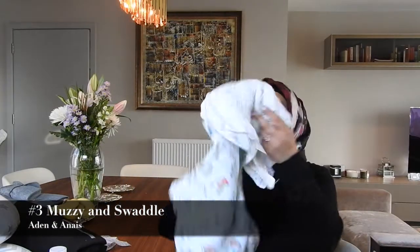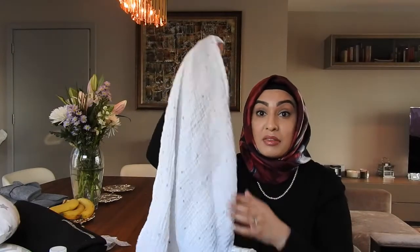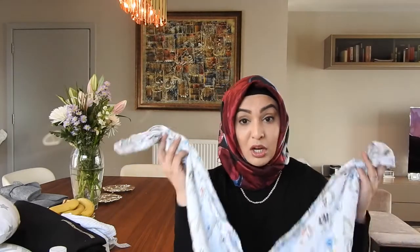The next things are swaddles and muslins. This is an Aden and Anai swaddle — they're so soft and the more you wash them the softer they get. I've got so many of these. I also use them as a nursing cover when I'm out in public — I tie it around my neck and nurse baby. You can put it down for tummy time, or just on top of things if you're a germophobe. It's so multifunctional. Swaddling them at night is so important to help them feel like they're in the belly.